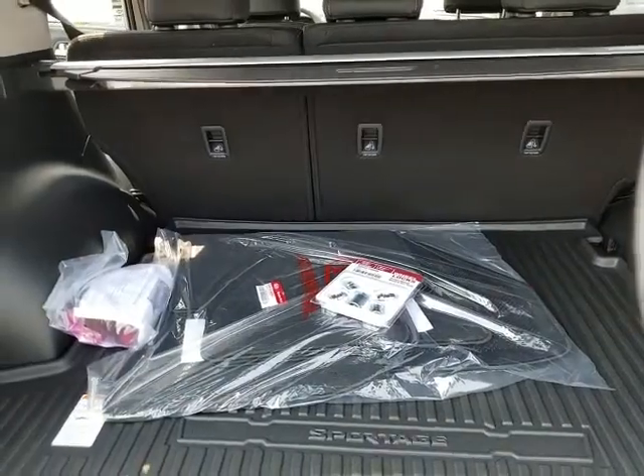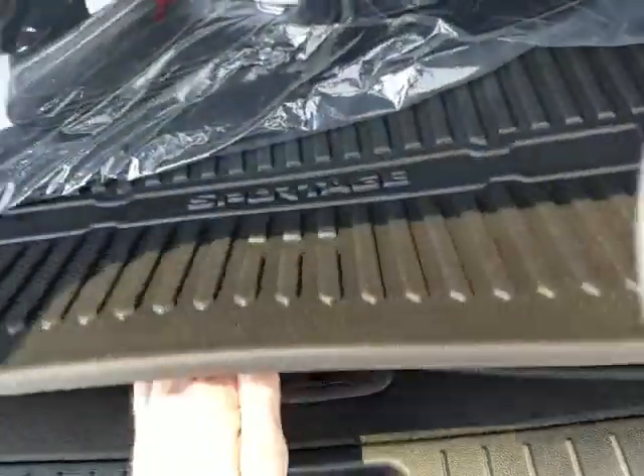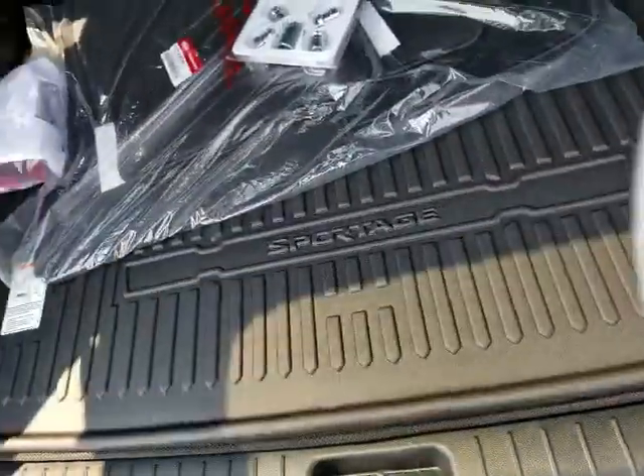These seats are also 60-40 folding seats, so they will fold down as well. And underneath here is where you'd have your spare tire, with a little bit of extra storage there too.